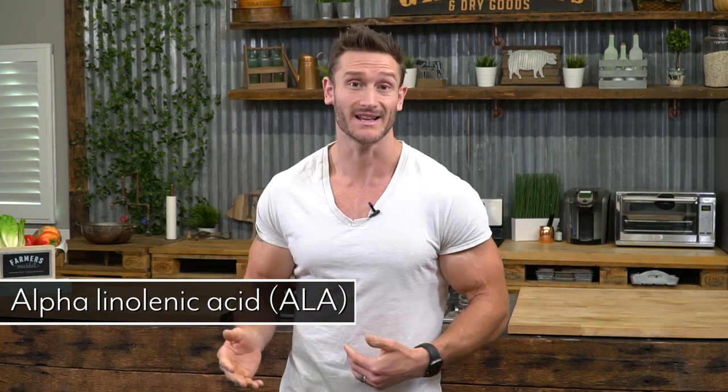One word to the wise: don't lean on eggs as your omega source. The omega-3s from eggs, although decent, are in what is called an alpha-linolenic acid form, which has to go through a conversion process in our body. Only about one to five percent at most is really going to get converted into usable EPA or DHA. So egg yolks all the way, but get a little creative and don't just lean on them.